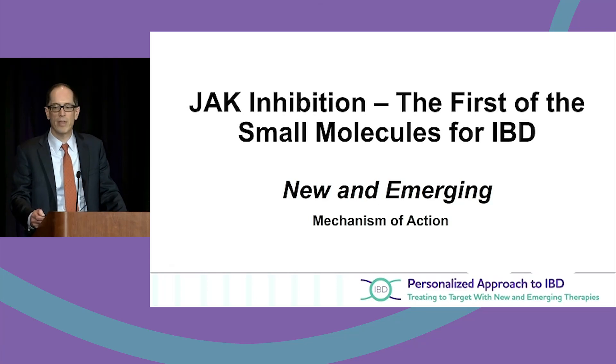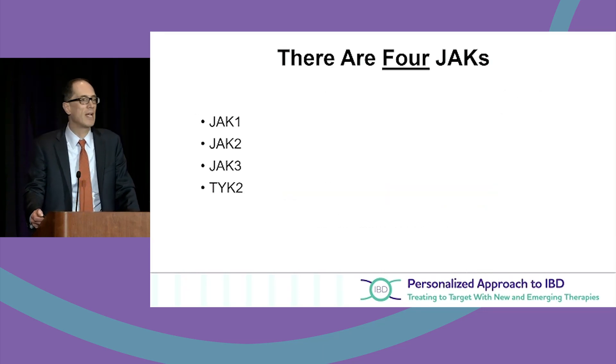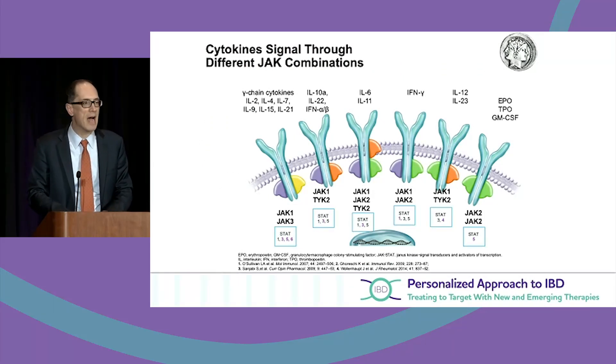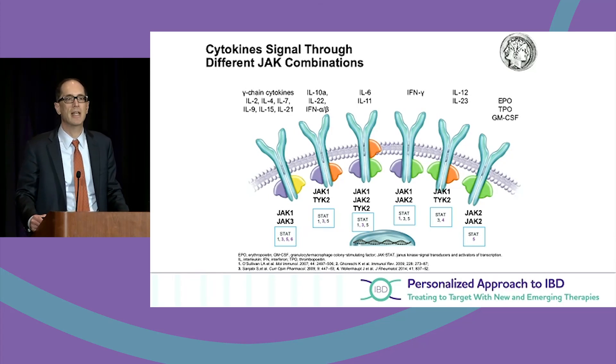I'm going to spend a couple of minutes on JAK inhibition. There are four Janus kinase inhibitors: JAK1, 2, 3, and then something called TYK2. This is just to show you that the Janus kinase inhibitors — the JAK-STAT pathway — actually gets to transcription on a DNA level.